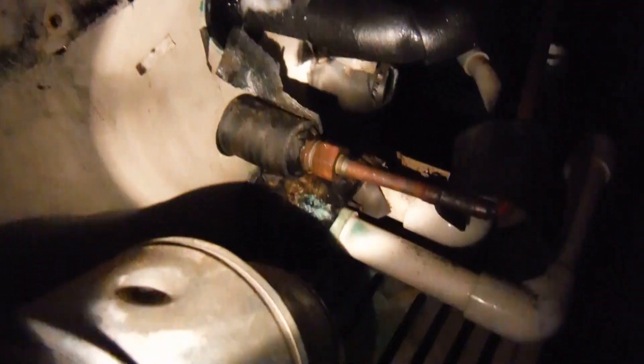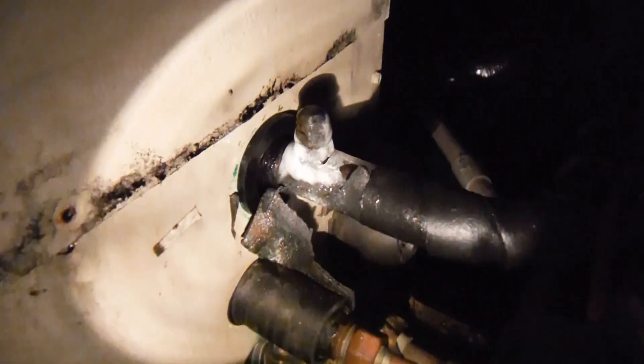Hi, this is Preston Sandler with Home Inspection Carolina. I want to show you a classic example of low freon. See this freon system here is icing up. It actually was icing up a lot worse before, but I went and turned the system off. And we're in the attic and it already started to defrost.